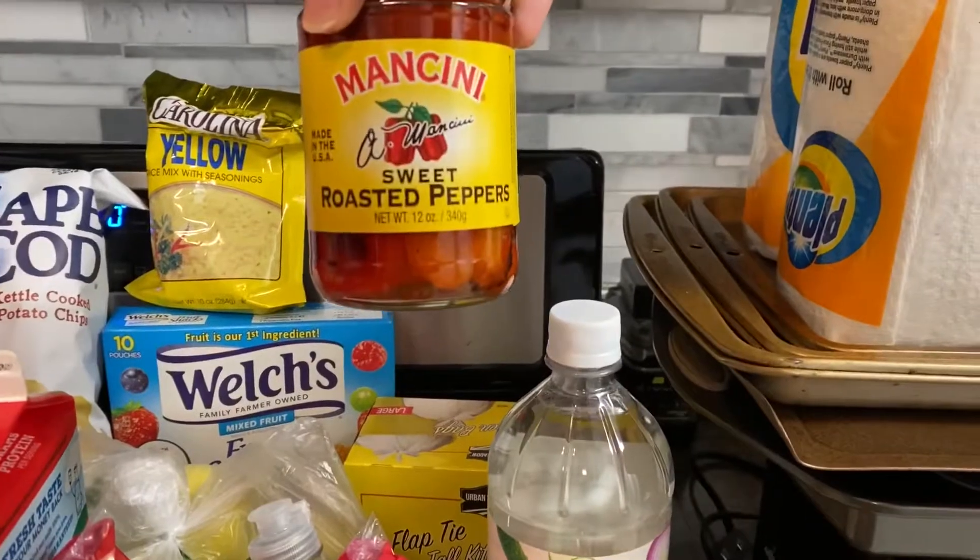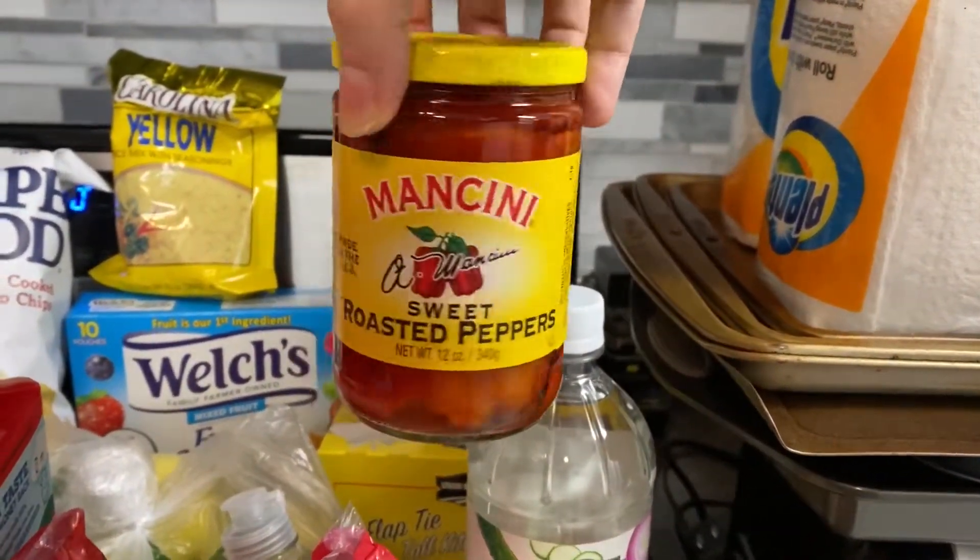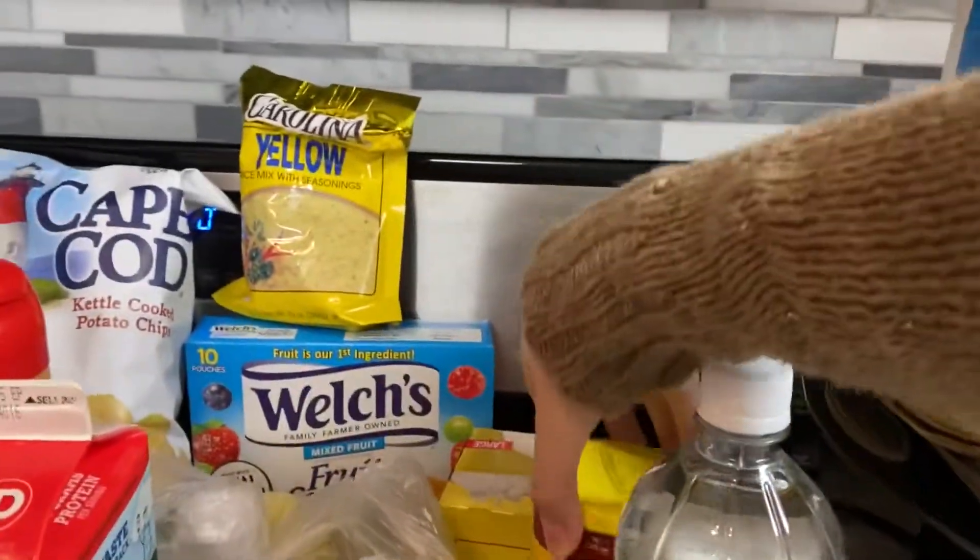Some sweet roasted peppers to make my mozzarella caprese sandwich with balsamic glaze.